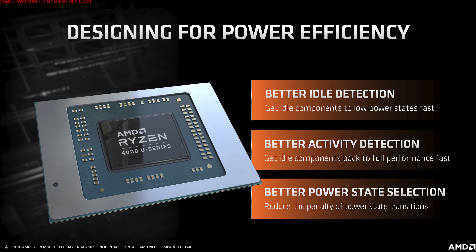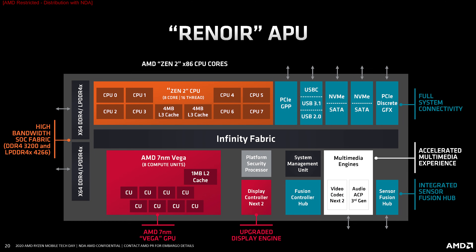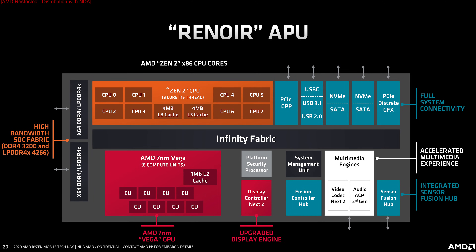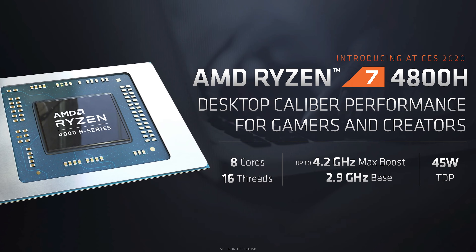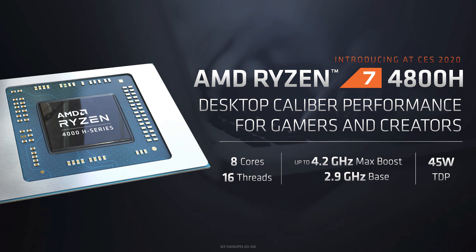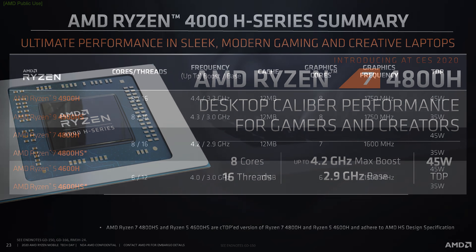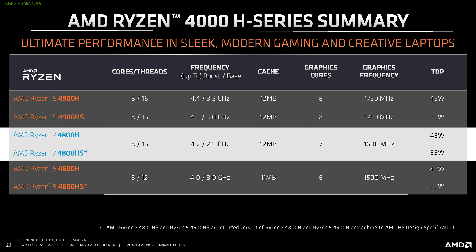There are lots of interesting new features in AMD's Ryzen 4000 lineup, but we have lots of benchmarks to get through, so check our previous coverage if you're interested. Briefly, the Ryzen 7 4800H comes configured with a default 45 watt TDP, rather than the lower 35 watts that AMD targets for their premium HS series SKUs.